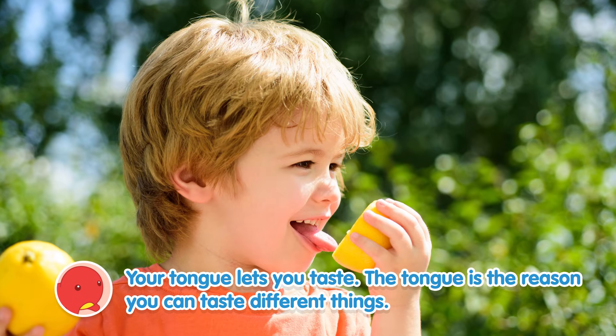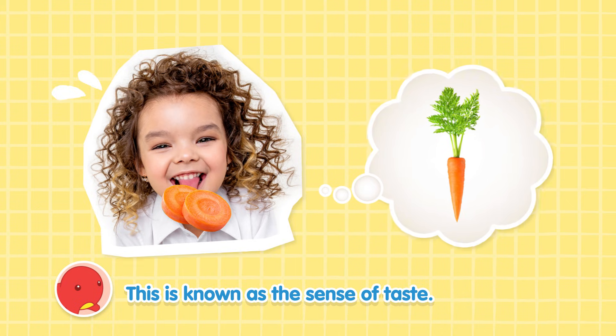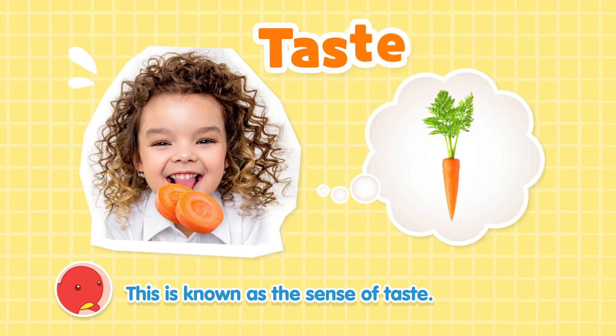Your tongue lets you taste. The tongue is the reason you can taste different things. This is known as the sense of taste.